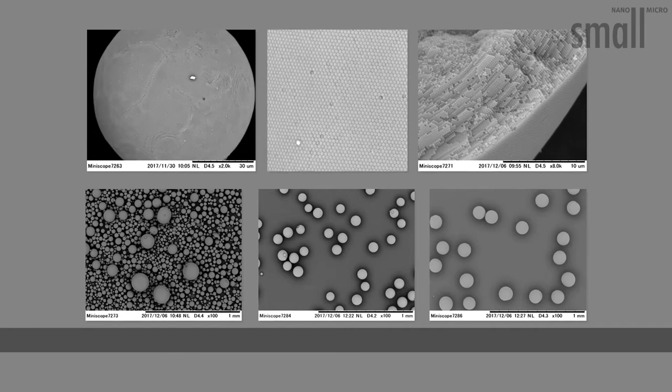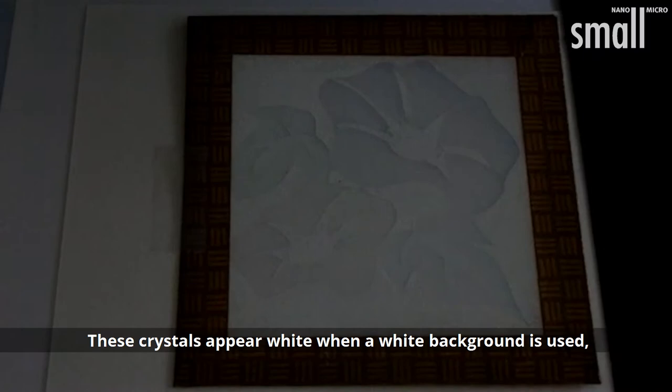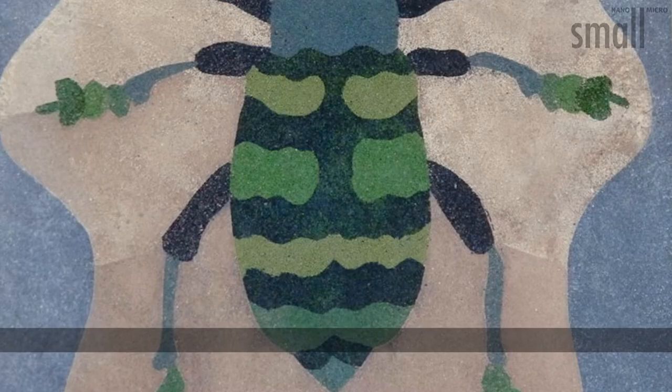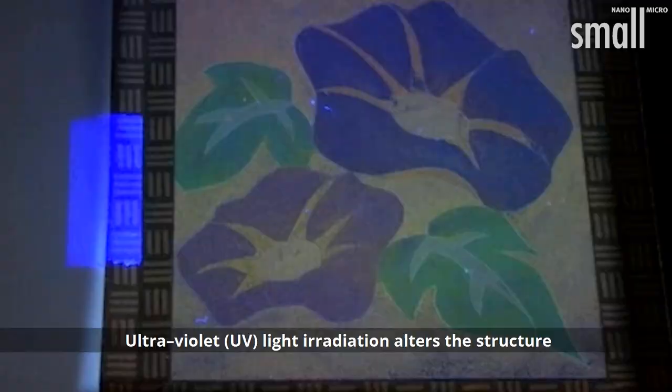Spherical colloidal silica crystals of various sizes were distributed on a transparent glass. These crystals appear white when a white background is used and colored on a black background. Addition of carbon black to the silica particles enhanced the vibrancy of the structural color against both white and black backgrounds.